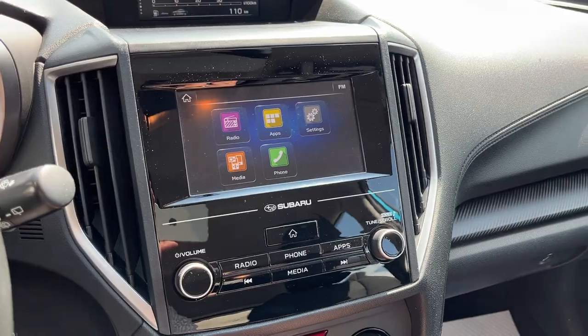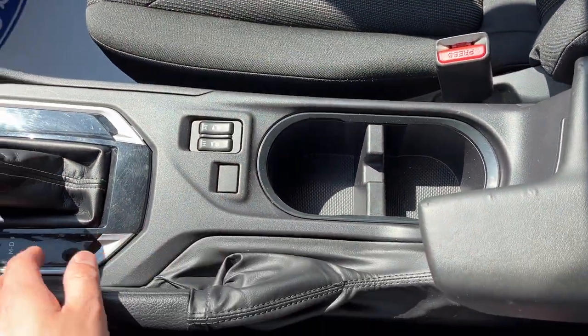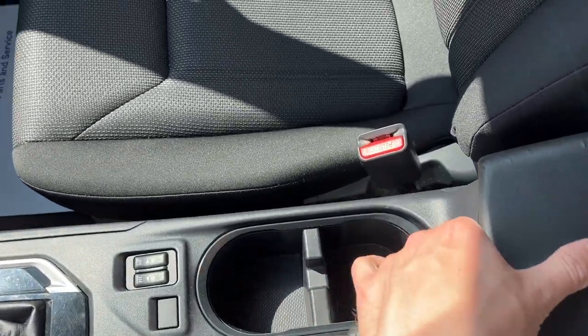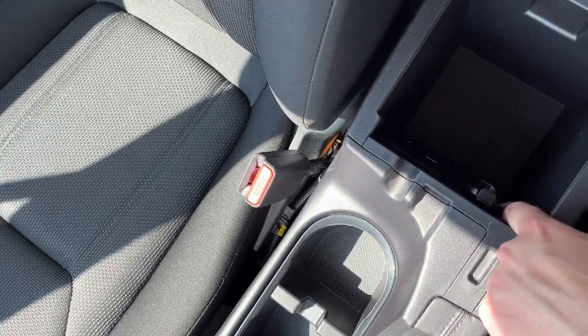On the center display you have Apple CarPlay and Android Auto compatibility, which is fantastic. There's your reverse camera there, and of course your different climate controls. This one also has heated front seats, which is great.